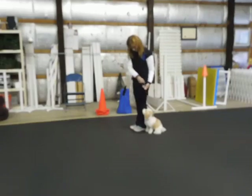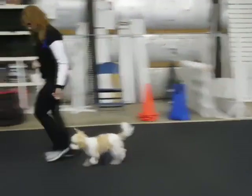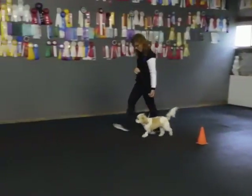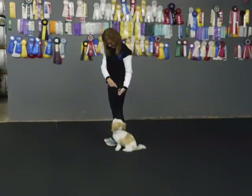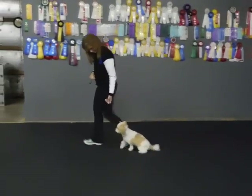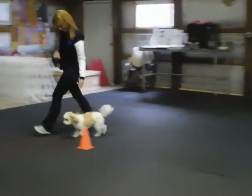Always use food. And forward. Talk to him. Loose leash. And halt. Food. And forward. Don't let him sniff. And halt.